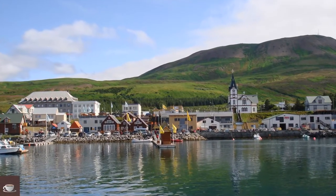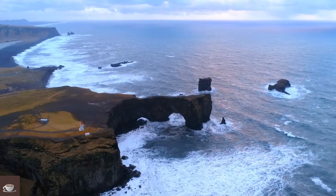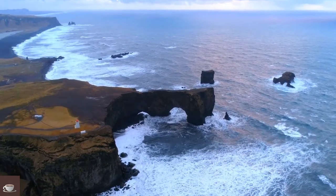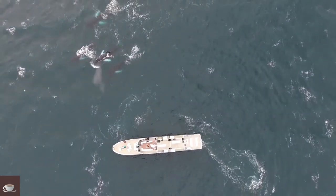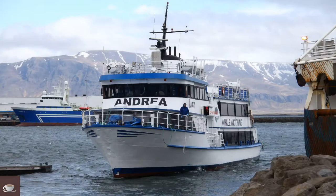Húsavík is Iceland's whale-watching capital, owing to the abundance of whales passing through its fjords. The two other primary locations whale-watchers depart from are Reykjavík and Akureyri. You can undertake your whale-watching tour on small powerboats or larger vessels. If you are in a large tour group, bigger boats will be perfect, as they have reliable tracking technology which makes it easy to spot a whale.